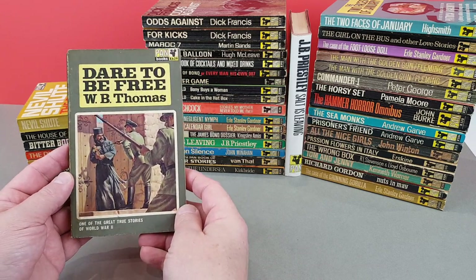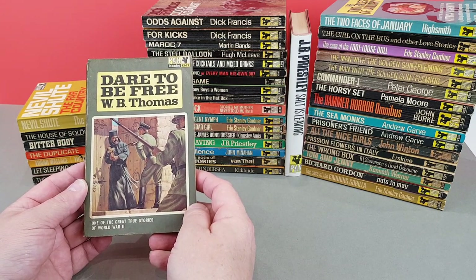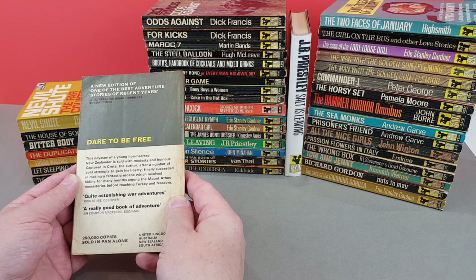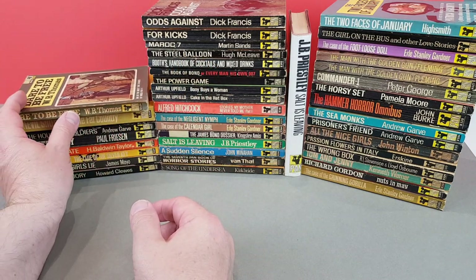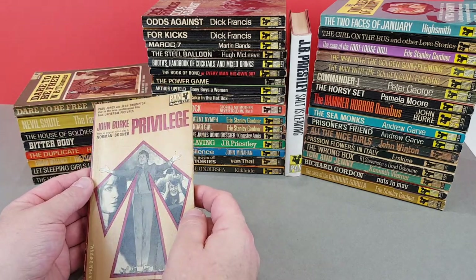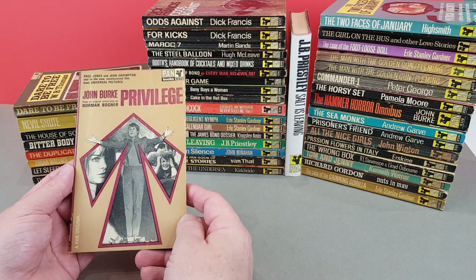X629 then - Dare to Be Free by W.B. Thomas. One of the great true stories of World War II. It's another World War II escape. I'm surprised they were still a thing, although saying that, it wouldn't have been too long after The Great Escape movie had been released.